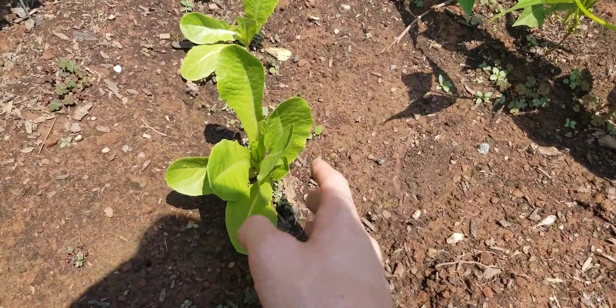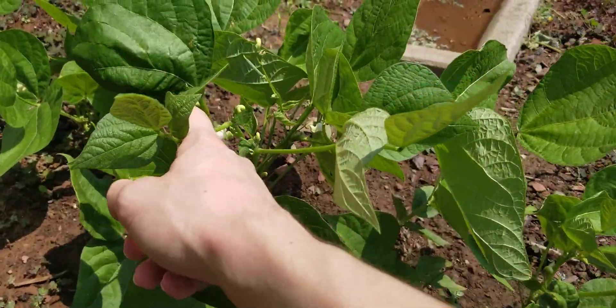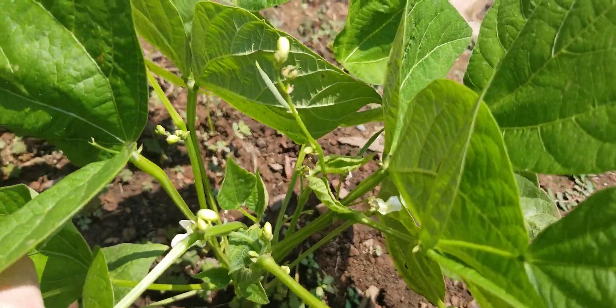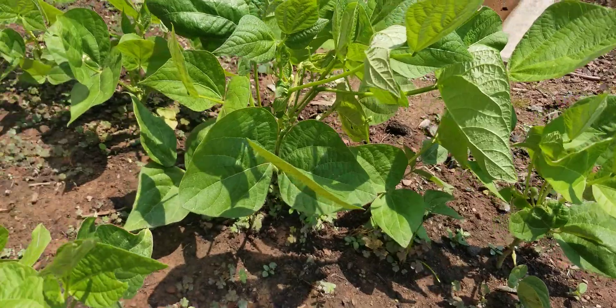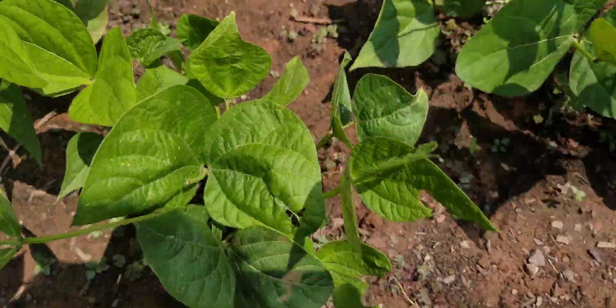Remains doing well. And here are the beans. I'm guessing the pods are going to start getting bigger anytime now, unless these are all just flowers, but they're doing okay.